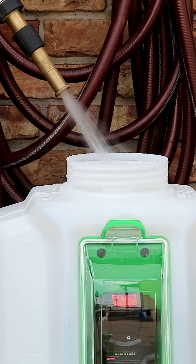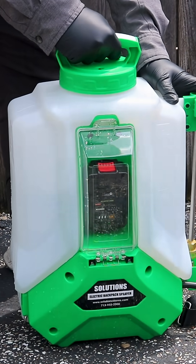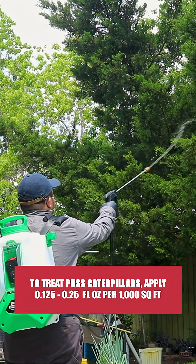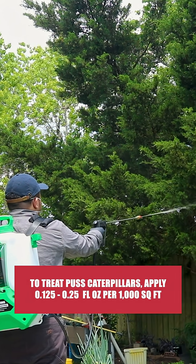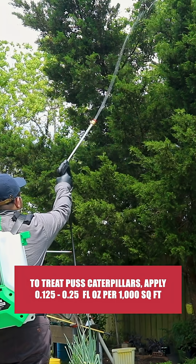For uniform coverage and to reach higher tree canopies, we recommend you mix and apply this product with a Solutions Electric Backpack Sprayer. To control leaf-feeding caterpillars, mix and apply the product's labeled rate of 0.125 to 0.25 fluid ounces of product per 1,000 square feet of treatment area.